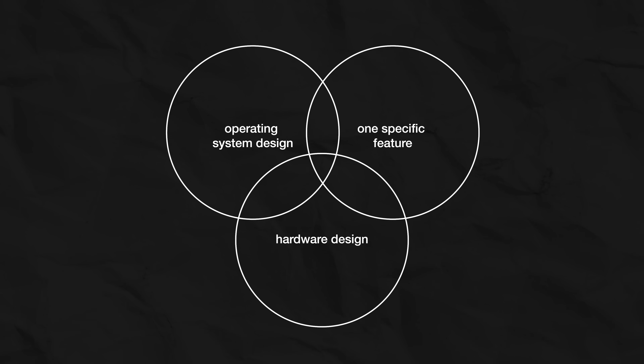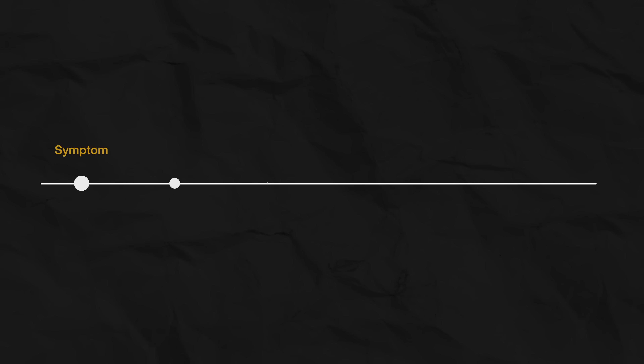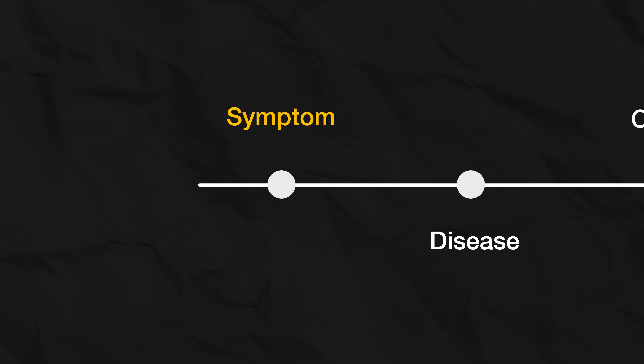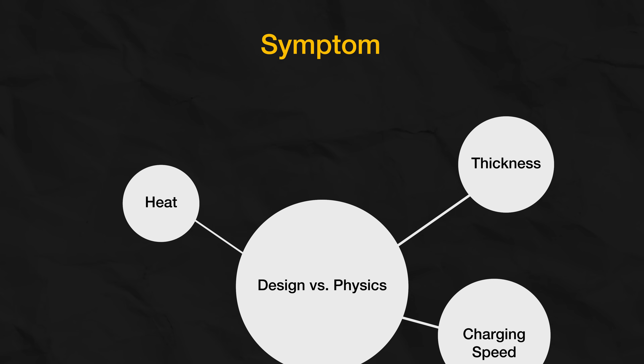This all lies in the realm of design — at the intersection of operating system design, one specific feature, and hardware design. And at the crossroads of these three, a collapse is happening right now. I've been in design for 22 years and I'm used to looking at products like a doctor: there's the disease and there are its symptoms. Apple's real disease is the fundamental, unsolvable conflict between the pursuit of weightless, magical design and the brutal laws of physics. And we see the symptoms of this disease everywhere. But the most dangerous symptom is this button.